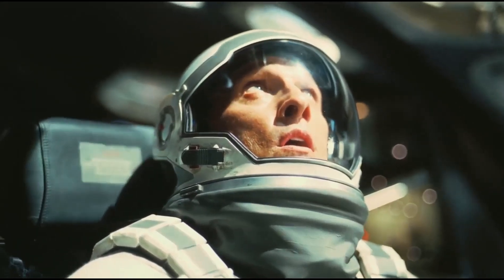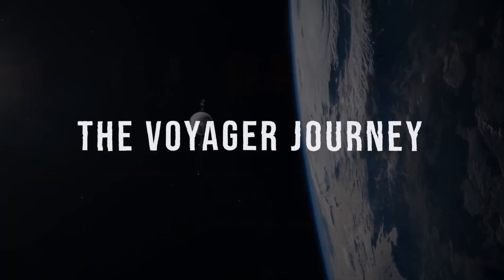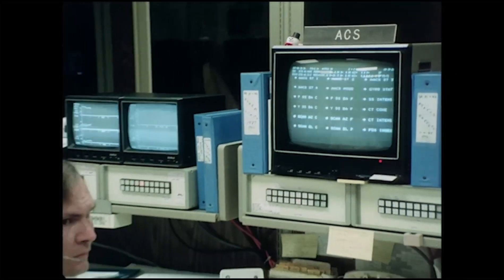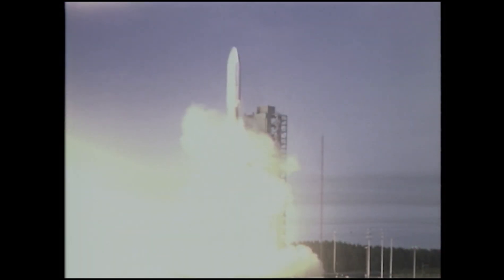Some of the most incredible technologies ever developed by humanity were designed for space travel. Two of these remarkable innovations are the Voyager spacecrafts. They continue to amaze us even after decades of non-stop discovery. Although both spacecrafts are on their separate missions, Voyager 1 has just detected a monster object hurtling through space.